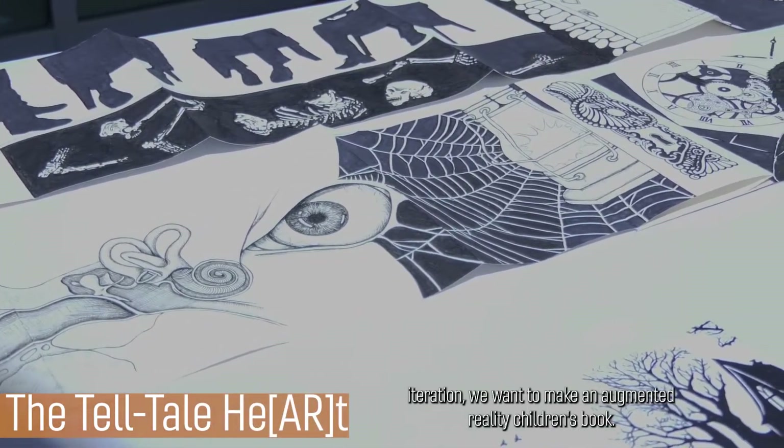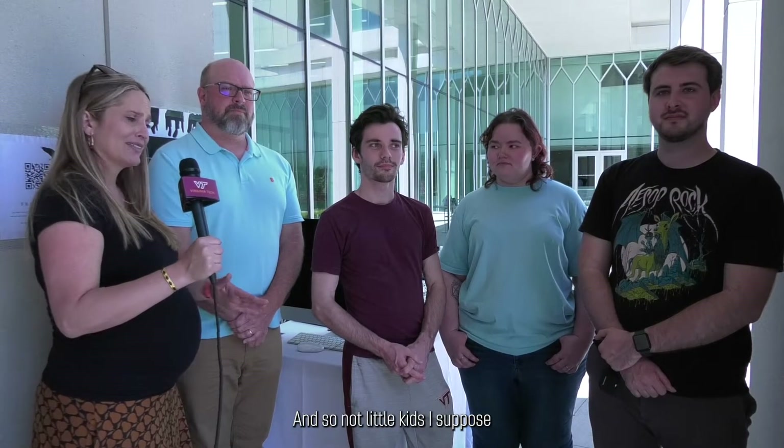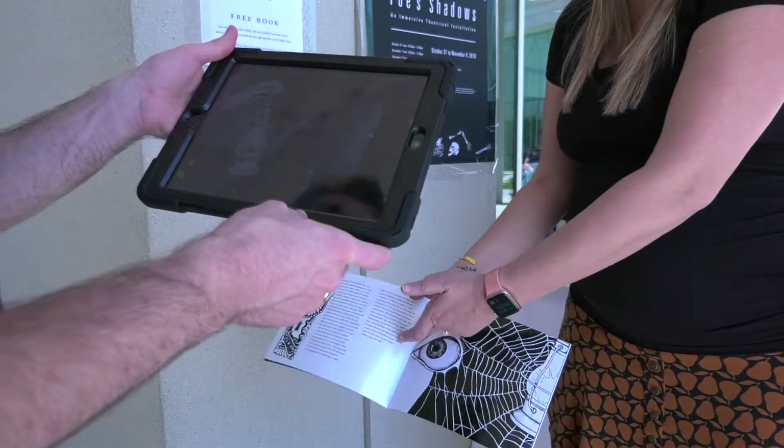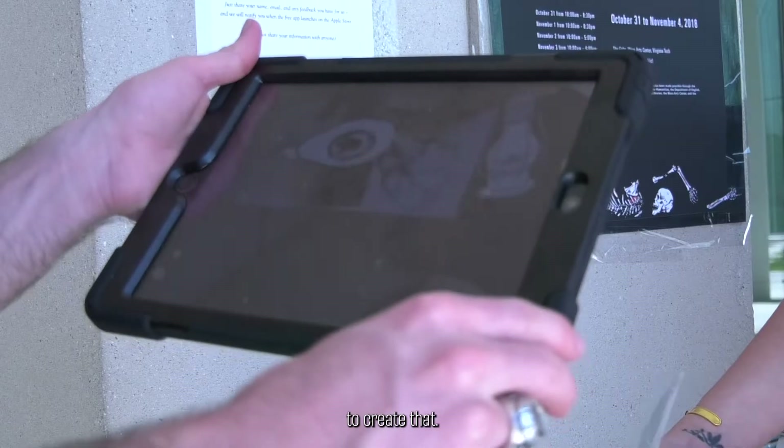For this iteration, we wanted to make an augmented reality children's book — for middle school and high school age. We worked with the Aries Lab at Virginia Tech to create that.